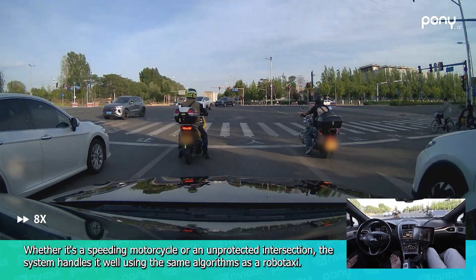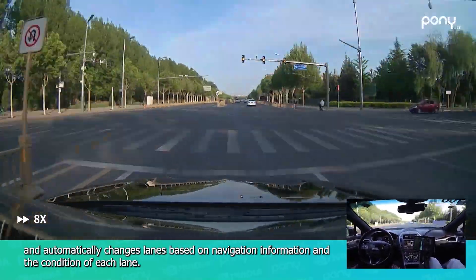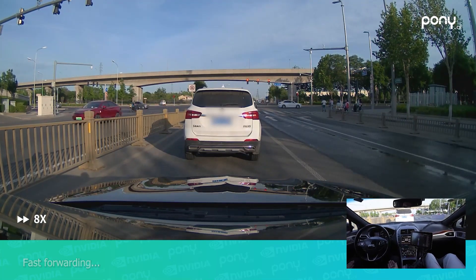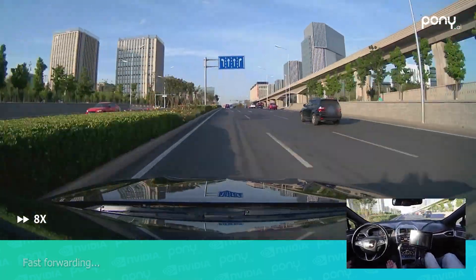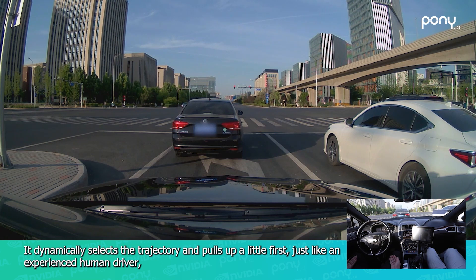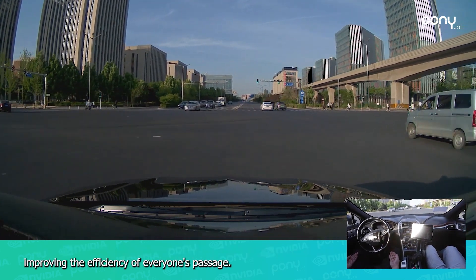Whether it's a speeding motorcycle or an unprotected intersection, the system handles it well using the same algorithms as a robo-taxi. The system dynamically decides which lanes to drive in and automatically changes lanes based on navigation information and the condition of each lane. Unprotected left turns have long been recognized as a difficult problem for autonomous driving. The system makes decisions based on traffic flow and oncoming traffic, dynamically selecting the trajectory and pulling up a little first, just like an experienced human driver, so that the vehicle and rear car can go farther into the intersection and then turn left quickly when traffic allows, improving the efficiency of everyone's passage.